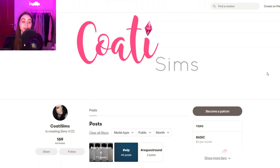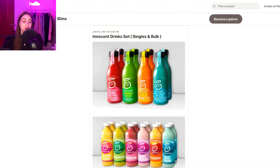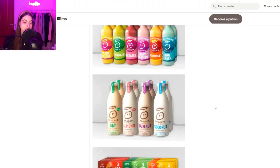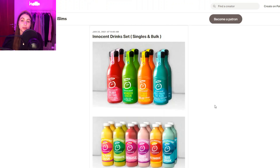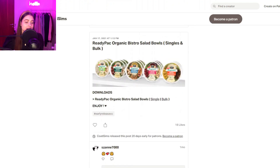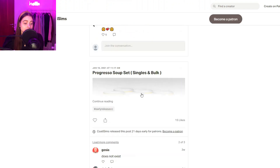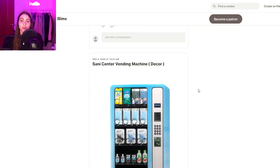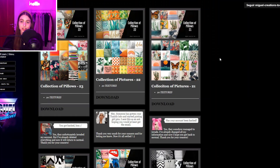Then we have Cody Sims, and her stuff came in so handy when I was doing the supermarket build. She creates both singles and bulk versions of items — so if you want to make a store you can download bulk items and fill up shelves more easily, but if you just want some clutter food for your Sims' home you can get singles separately. There are salads, flowers, soups — so many things. Honestly one of the best creators for food clutter.